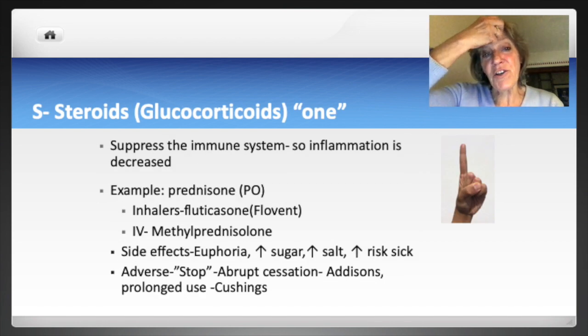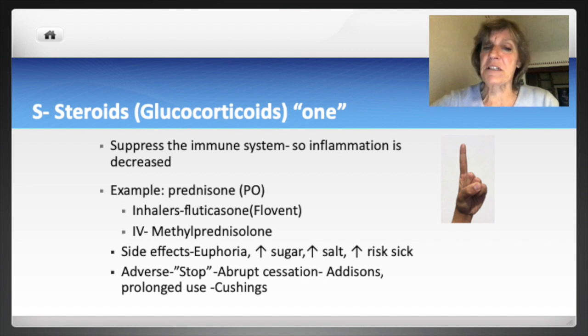S is for steroids or glucocorticoids. Glucocorticoids suppress the immune system, which decreases inflammation in the airway — the desired therapeutic effect. These medications should ideally only be taken for a short period due to immune suppression. Generic names share the common ending -ONE. Glucocorticoids like prednisone can be taken orally, or by inhalation to prevent asthma attacks — fluticasone is a popular inhaler. Patients using inhaled steroids should rinse their mouth after use to prevent thrush, a fungal infection.